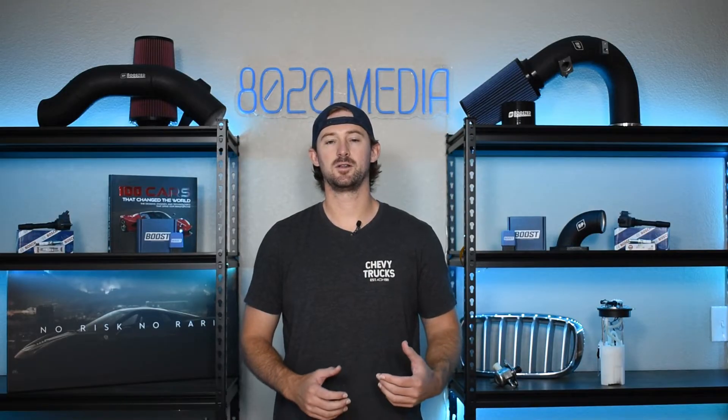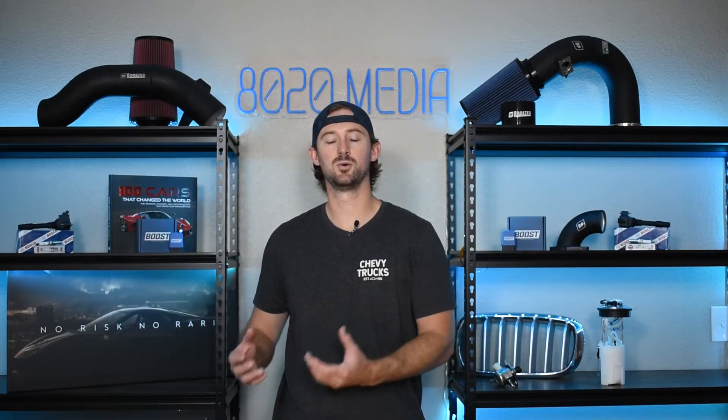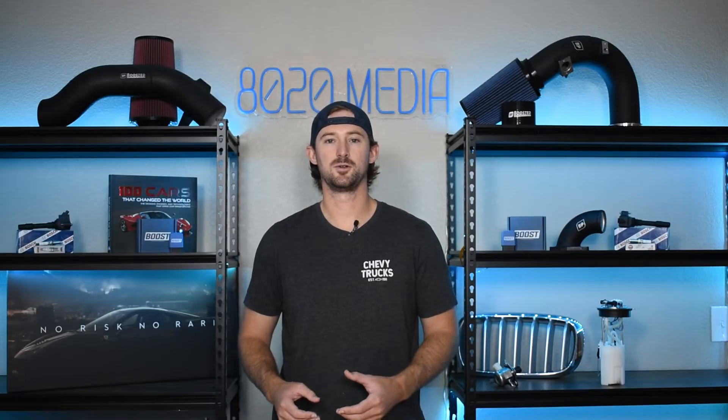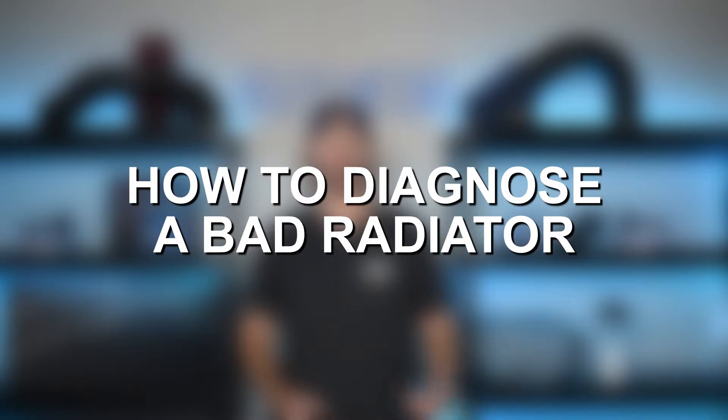First off, I'm going to talk about what a radiator is, how that fits into the cooling system of an engine, and then we'll talk about some signs and symptoms of a bad radiator, and I'll walk you through a checklist of what you can do to diagnose whether or not your radiator is failing.